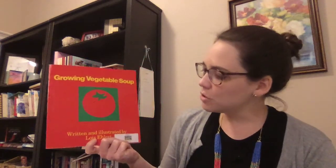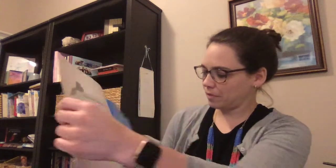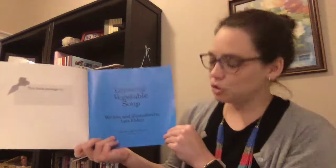In this book, the title is called Growing Vegetable Soup. So what does that tell you about one reason people might grow plants? It might be that they want to have food to eat, right? So sometimes when we grow plants it's to have fruits and vegetables to eat. This is Growing Vegetable Soup, written and illustrated by Lois Ehlert.